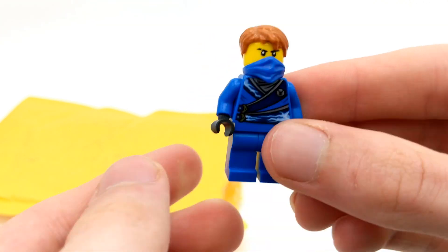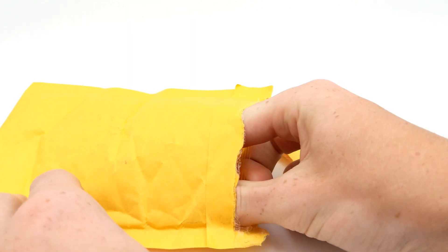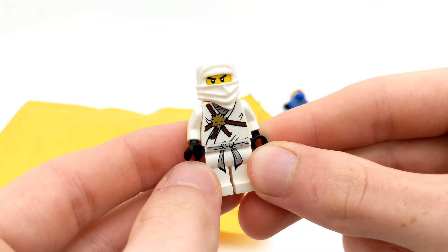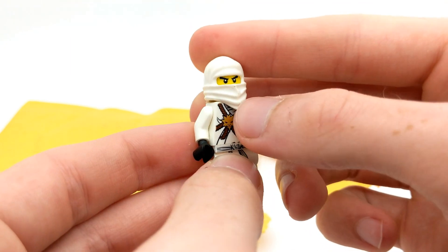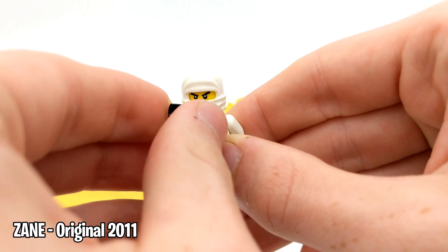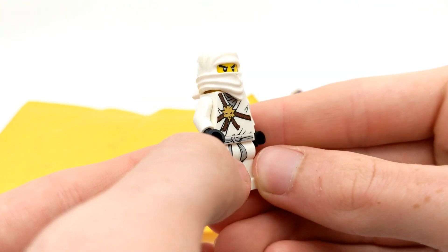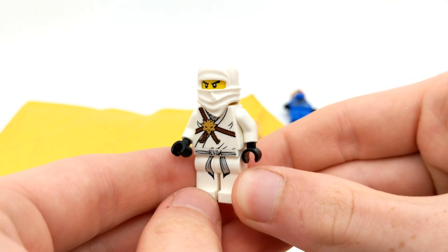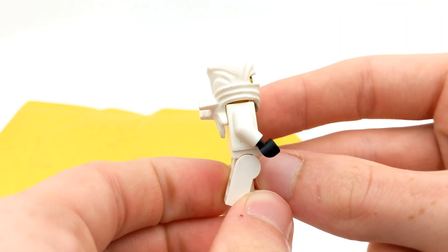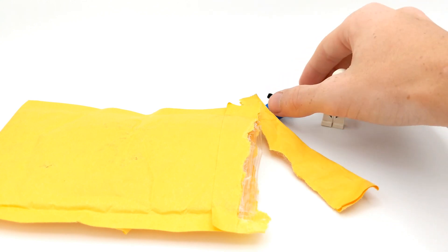So here's our first one — I think this is a success. Let's reach in and get the next one. We have an original Zane minifigure — that's crazy! It's not exactly in pristine condition since these are used from someone's collection, but the fact that we got an original Zane from 2011 is very, very cool. I've already got a few of these since I collected basically every Ninjago set from 2011 and 2012, but definitely a great minifigure to have. Two for two — some really nice pickups here.